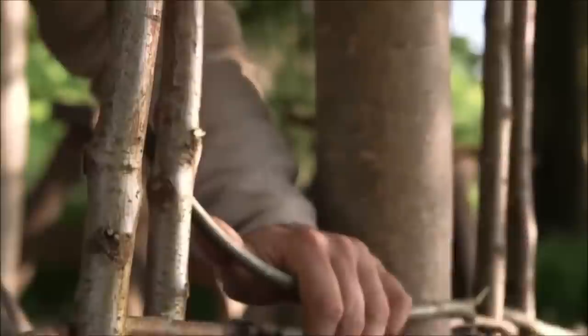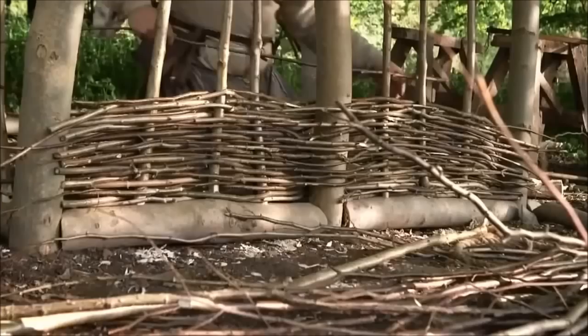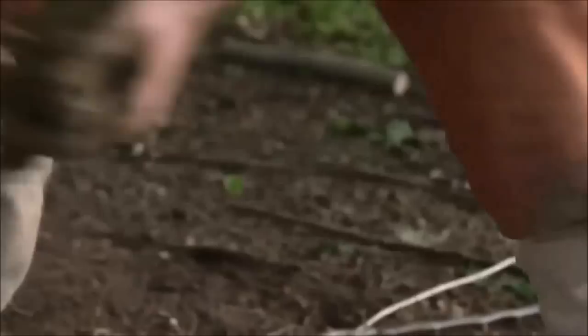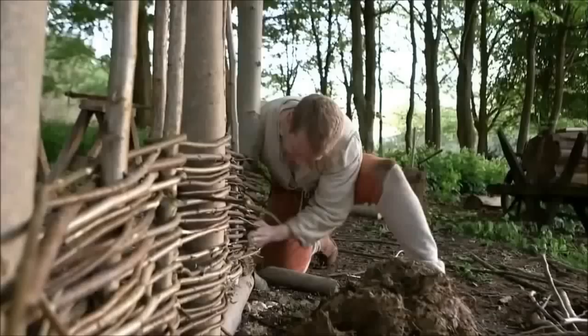To construct the pig shelter walls, Peter and Tom are using a building technique that's been around for over 6,000 years: wattle and daub. Thin hazel sticks are woven around the uprights to create a fence. Then a mixture of clay, horse dung and straw is daubed onto it, creating a solid, draught-proof wall.